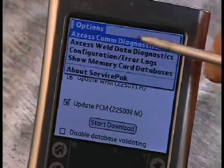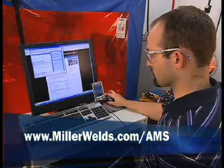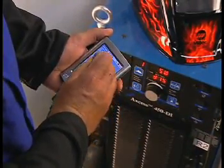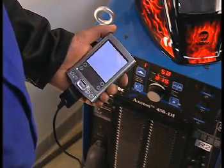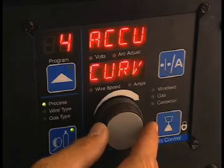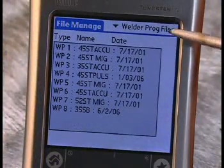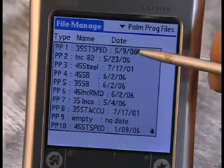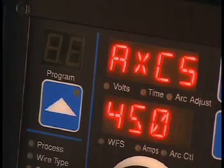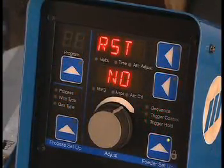The main function of the service pack application is updating software in the Access equipment. To download software, simply go to the internet, hot-sync the software into the Palm Pilot, bring the Palm to the shop floor, and download the software from the Palm to the power supply — it takes about 8 to 12 minutes. The file management application stores weld programs. Programs can exist on the welder or on the Palm Pilot, and can be copied and pasted between the Palm and the welder. The letter C in front of the program number indicates a custom program. Cycling power does not erase programs.